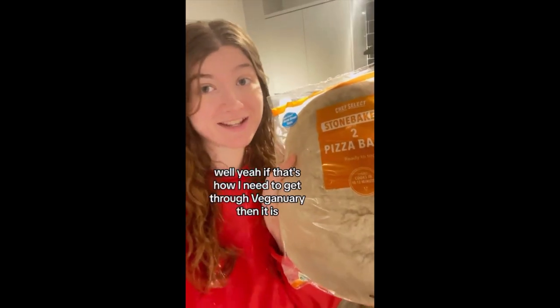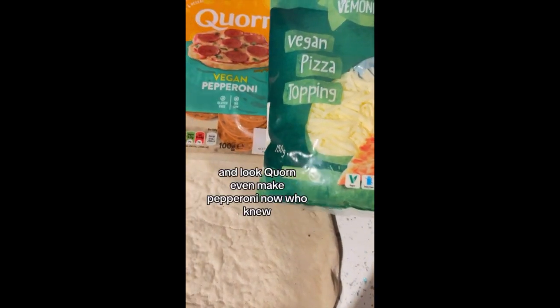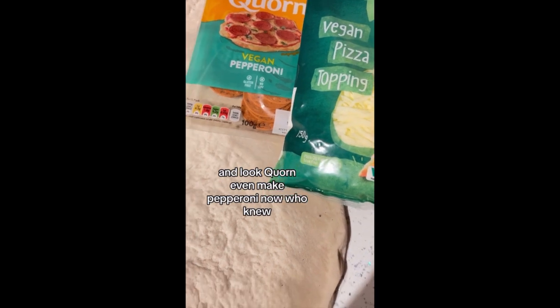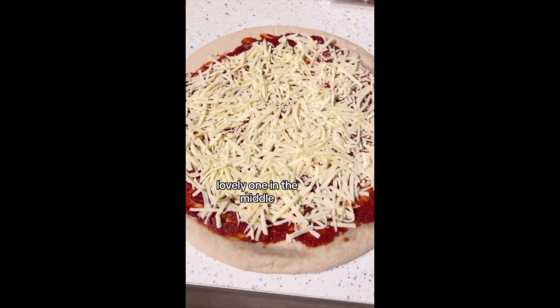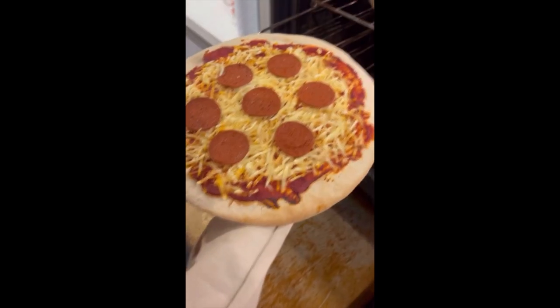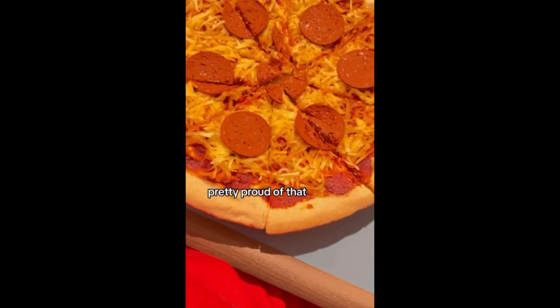This vegan cheese is actually called vegan pizza topping, so I guess that's what we use. And of course you need to get the rice — look at that, it has turned out quite well actually. I have to say, pretty proud of that.